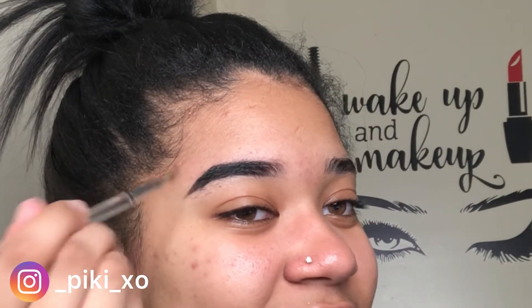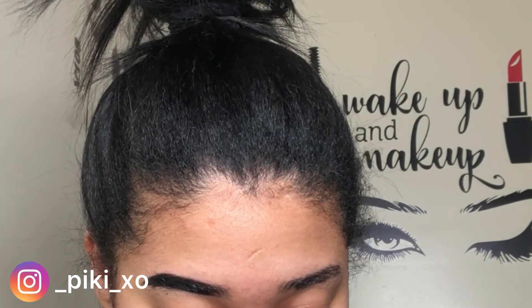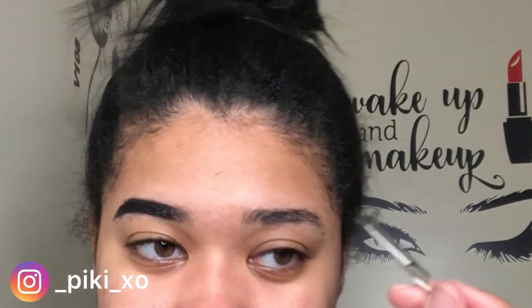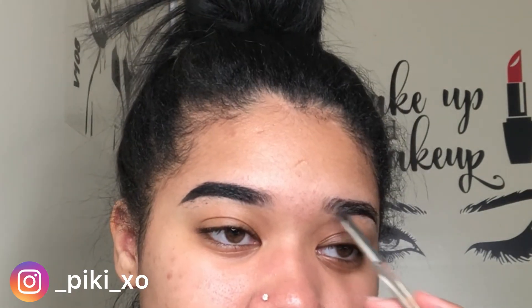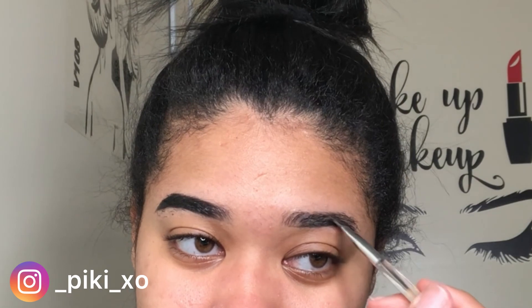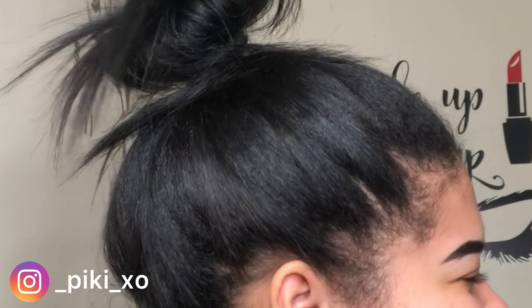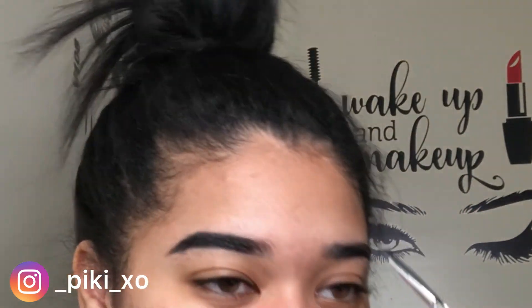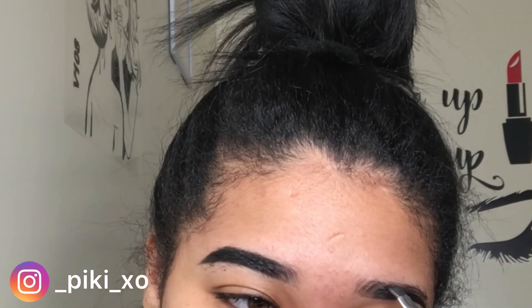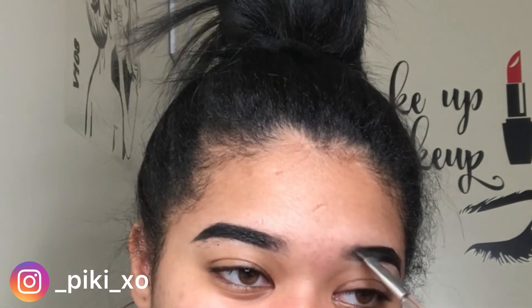Lately I've been using the AOA Studio Eyebrow Pomade in Ebony from Shop Miss A — it was a dollar and it works amazing. I love the pigment, the consistency, the formula — it's just perfect. I outline my eyebrows, fill them in, then carve them out with the Maybelline Instant Age Rewind Concealer in Sand, and blend that out.